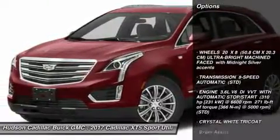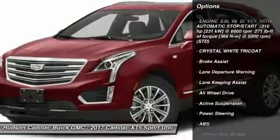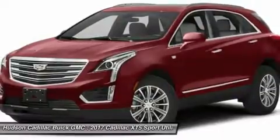Power passenger seat. Lane departure warning. Navigation system. All-wheel drive. Anti-lock braking system. Remote engine start.